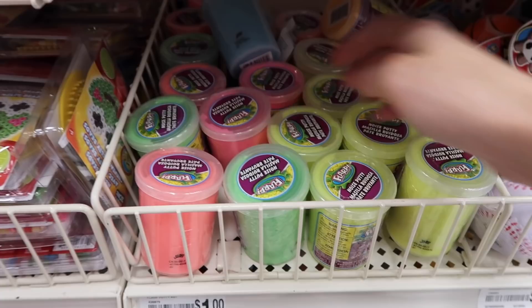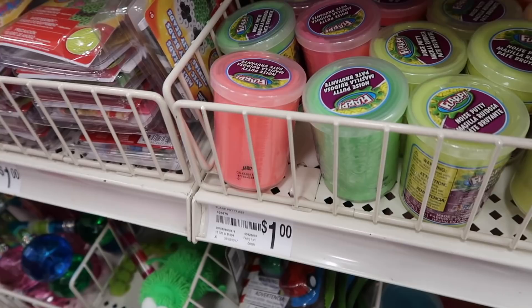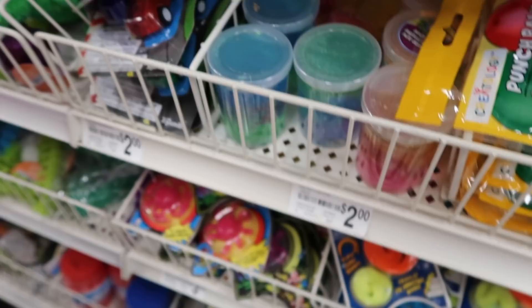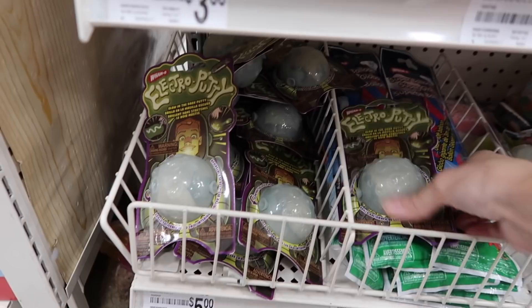Maya and her friend are in here too with us guys, but you didn't see them yet because they walked in ahead of us. But they have a whole bunch of Flarps still — I think Flarps will always be around. And they have the glitter putty that Aleah has been showing us. They have them in the color she has, and purple, blue, and green. These are probably my favorite. Down here they have a bunch of big putty and electro putty.